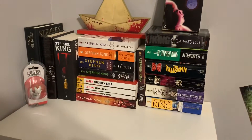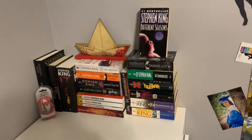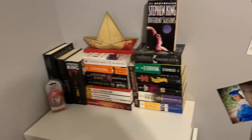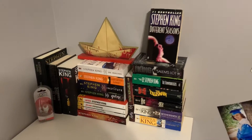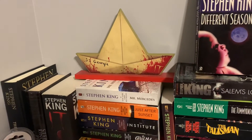And then right past my mirror, I have my little Stephen King shelf. This is not even half of my Stephen King books - I have a lot in storage right now. But I just decided to put all my Kings over here. I have this little SS Georgie bookend.